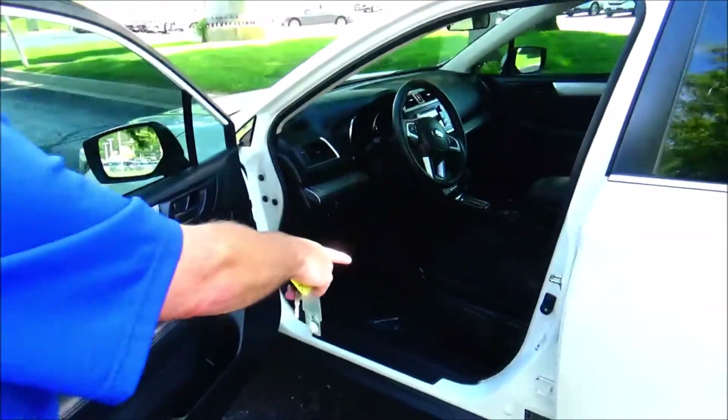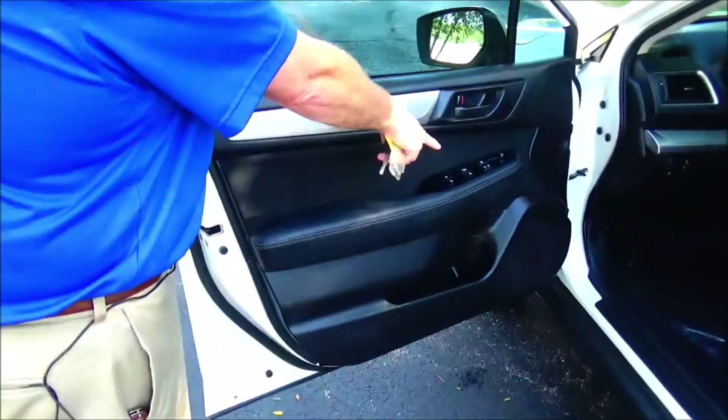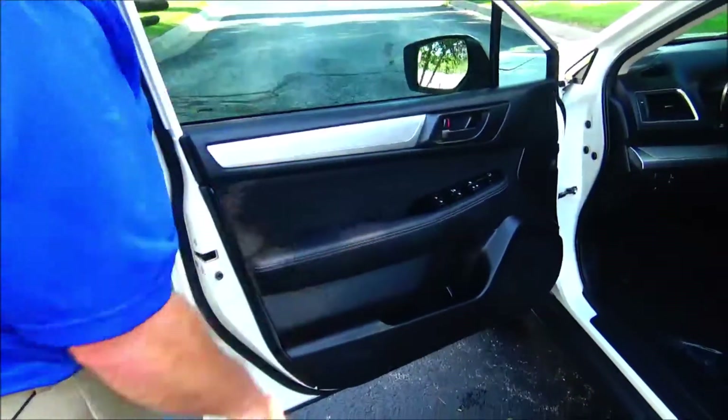Manual adjustment including height adjustment on the driver seat. Power windows, power locks, power mirrors. Cupholders and storage in the door.